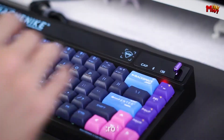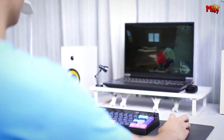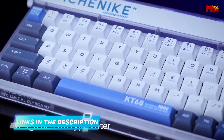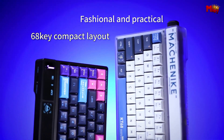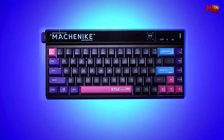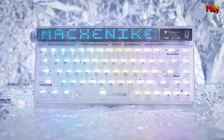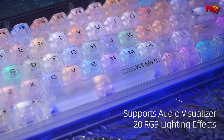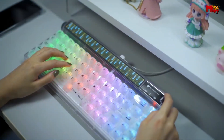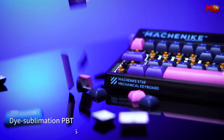For typing, the KT68 is equipped with silicone sound absorption pads and pre-lubed stabilizers, giving you a solid, smooth typing feel with minimal noise. The metal plate adds extra durability and stability. With Bluetooth 5.0, 2.4GHz wireless, and Type-C cable connection, you can easily switch between devices. The large 4000 mAh battery ensures long-lasting performance, and you can connect up to four devices at once — seamless switching makes it perfect for multitasking or gaming. The hot-swappable switches are compatible with both 3-pin and 5-pin switches for wide customization options.